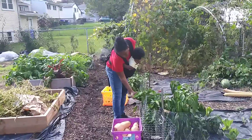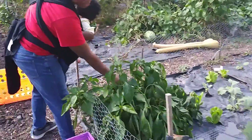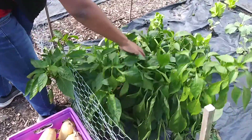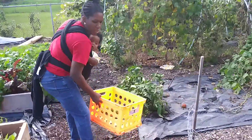Still got a bunch of peppers I need to pick and freeze. This is full of bell peppers because we like bell peppers and jalapeno peppers.